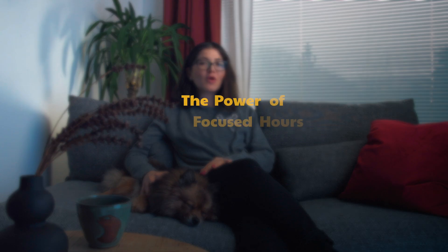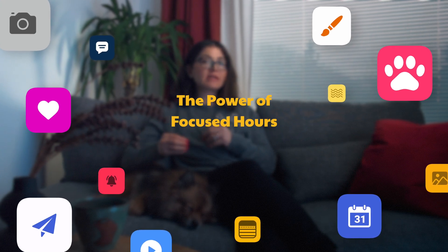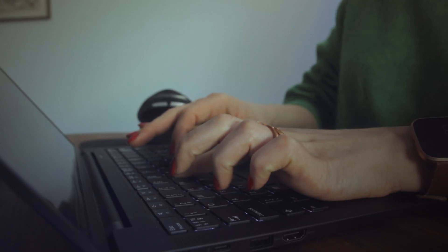Number 1: The power of focused hours. Did you know your brain can only handle about 4 hours of deep focus a day? Hours spent on phone calls or scrolling through emails don't count. It's about quality, not quantity.